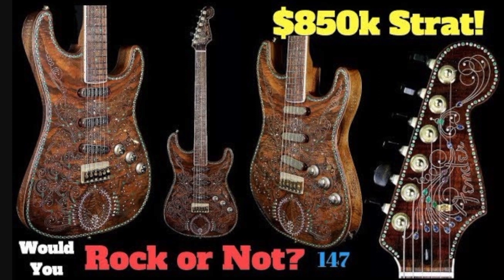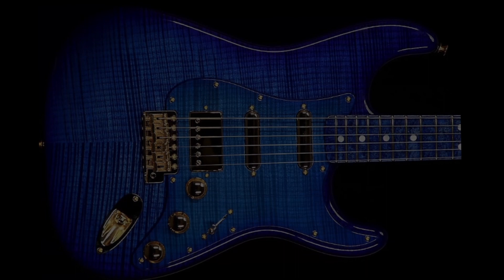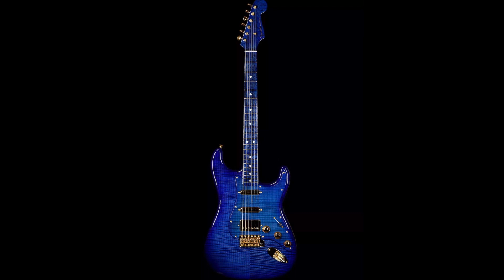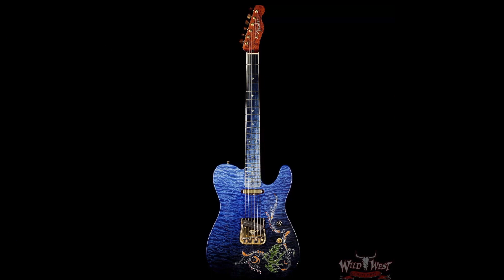Let's take a closer look at the blue Stratocaster. I wanted to share this one because it's a little bit more tame than some of the higher-end ones he's done, but it's still beautiful and very playable. By playable I mean it's not overly fancy - it's still spectacular, but there's nothing that makes you not want to play it, like gems falling off. It's not like the fancy Telecaster version with gold inlays and a dragon on the front. This one features an alder body with a triple-A maple top.